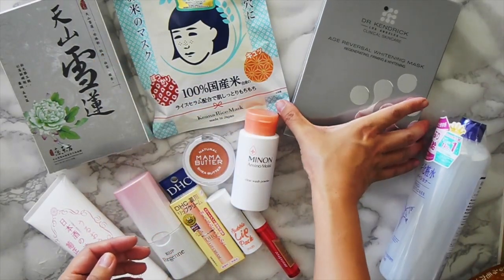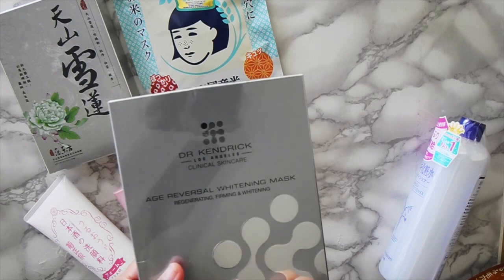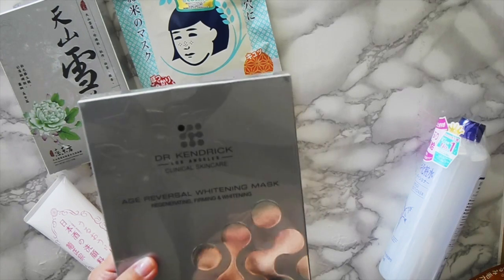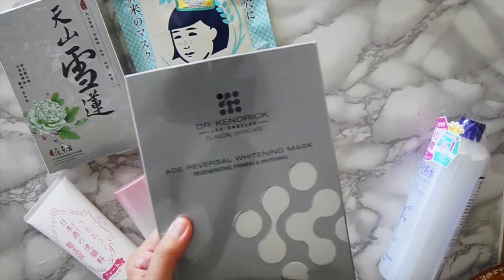This one was gifted to me from my mom by her friend who is a dermatologist in Los Angeles. I've used two of these already and they are amazing. They're a little pricey, but if you ever get your hands on Dr. Kendrick Los Angeles H-Reversal Whitening Mask, do it because it is worth it.